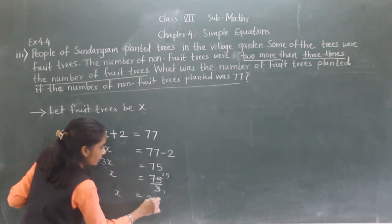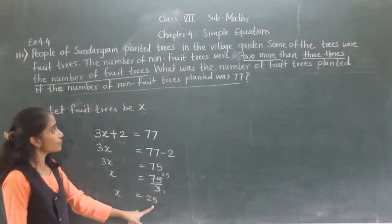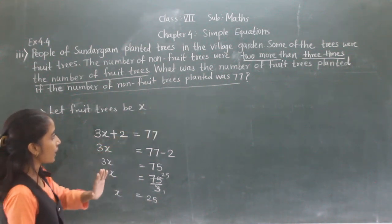3 times 25 is 75. So X equals 25. The number of fruit trees planted is 25.